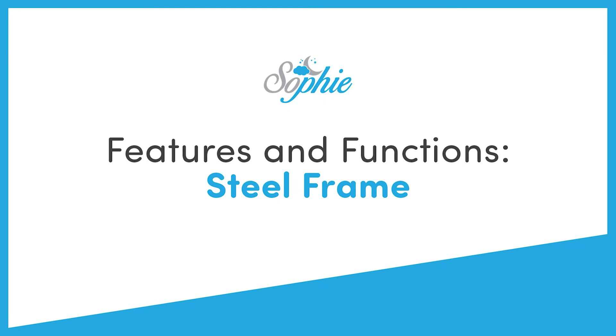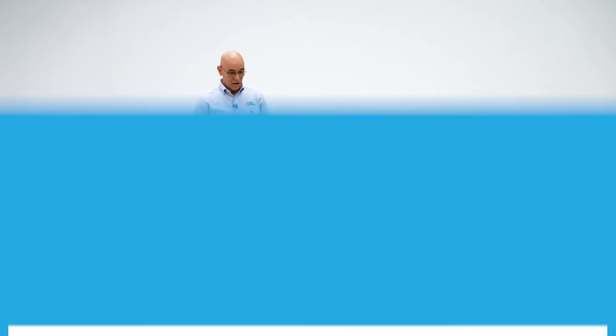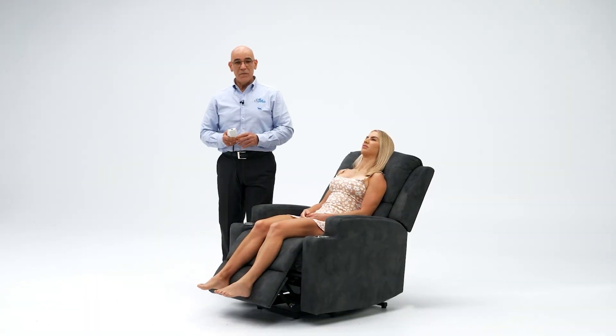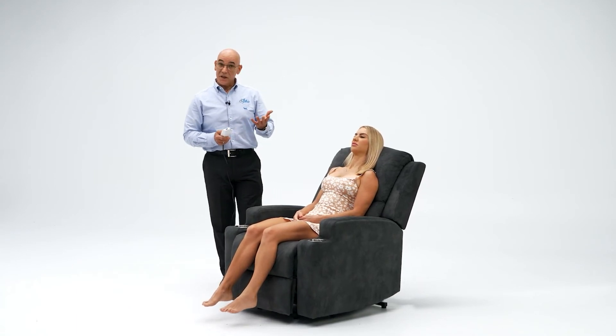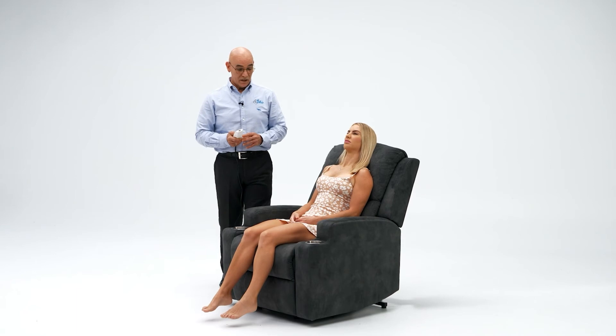It also has built-in heating to therapeutically deliver heat to your sore and aching body. The heavy-duty steel frame and the motor that the chair has is a sealed motor, so there's nothing to maintain on the motor. It gives a total weight capacity of 180 kilos.